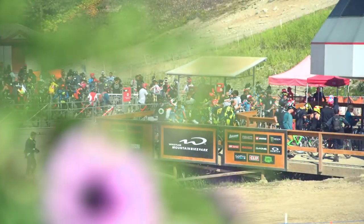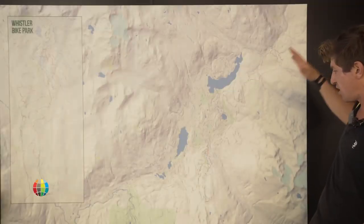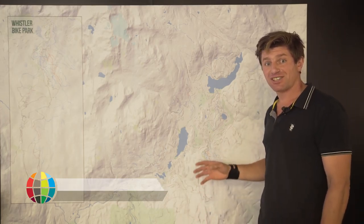We're in Whistler for the sixth round of the Enduro World Series in 2016 and behind me you can see the lovely big blown up Trail Forks map. We have one day of racing and five stages so it's going to be an intense one as ever.